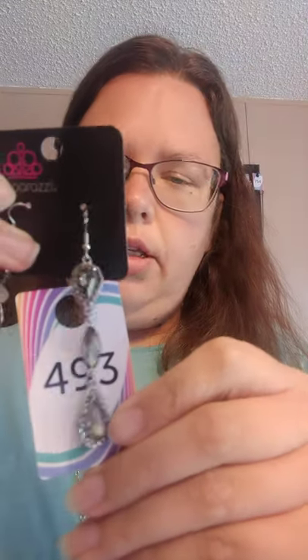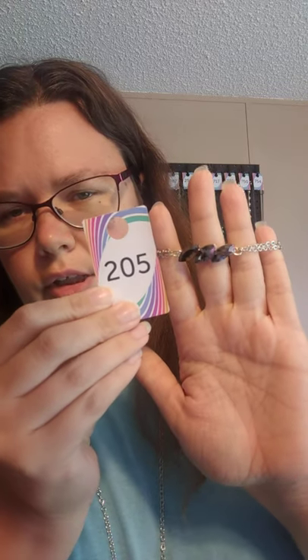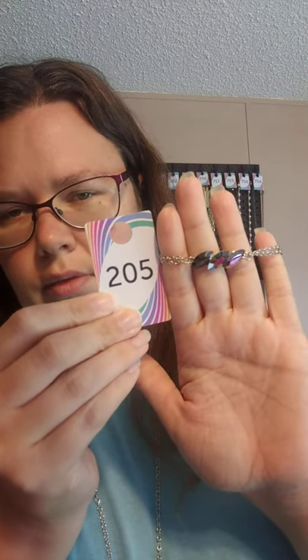I upgraded the earrings to $493. These are on silver fish hook back earrings — these are going to be different metals. They have these smoky rhinestones going down; they're very pretty. These are $493. And then I paired it with $205 for a bracelet — it's a silver chain with a lobster claw and extender, and this one's got the hematite rhinestones. It's a little different than the rest but I think it still goes together. $205.